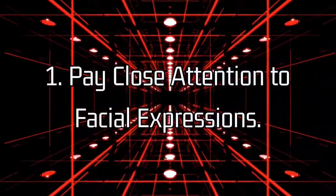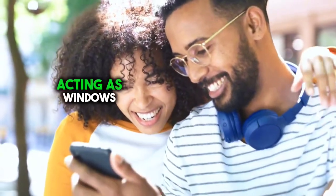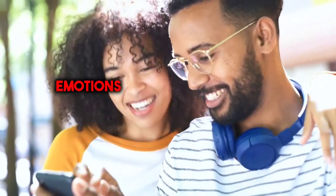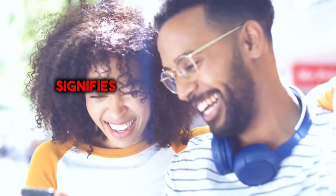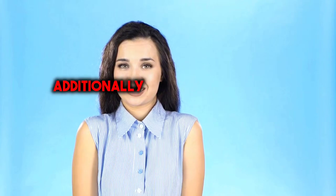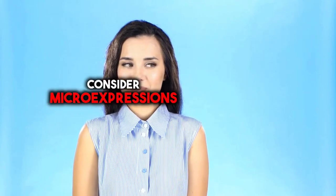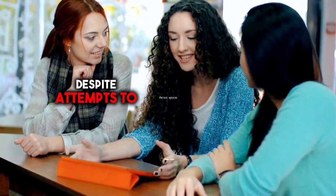1. Pay close attention to facial expressions. Our faces are incredibly expressive, acting as windows into our emotions. For instance, a genuine smile that reaches the eyes often signifies happiness or amusement, while narrowed eyes and furrowed brows may indicate anger or frustration. Even subtle movements such as lip-biting or eye-twitching can reveal underlying emotions. Additionally, consider micro-expressions — brief flashes of emotion that can betray true feelings despite attempts to conceal them.